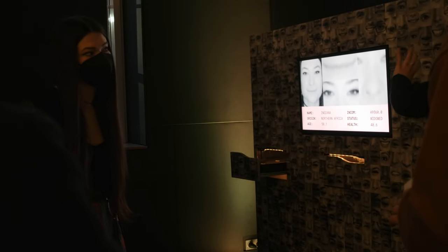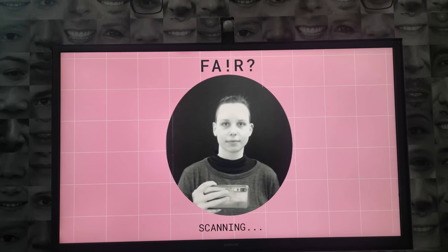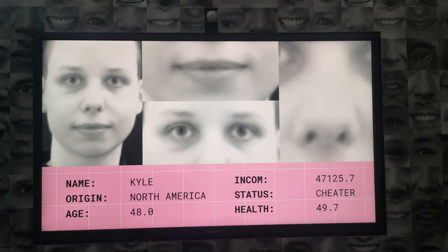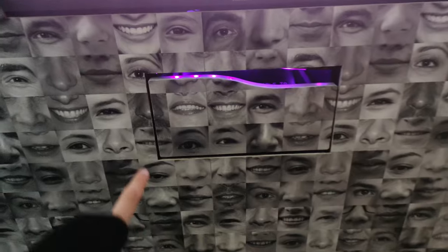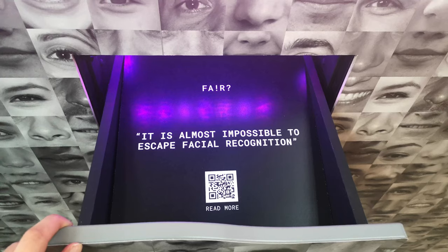Then we had an installation that worked on the topic of face recognition and the problems that arise from prediction of age, gender and so on. So the visitors step in front of the camera and will see their own predictions. And then they will also find additional information in these little drawers.